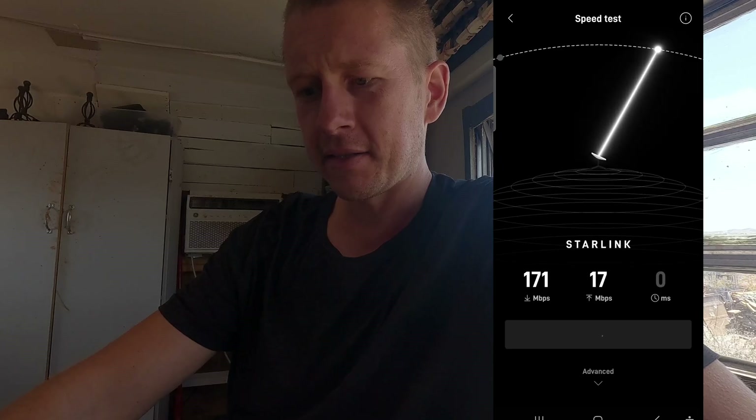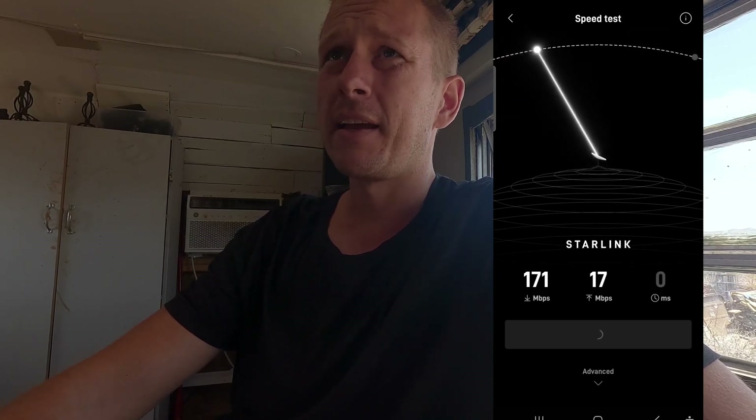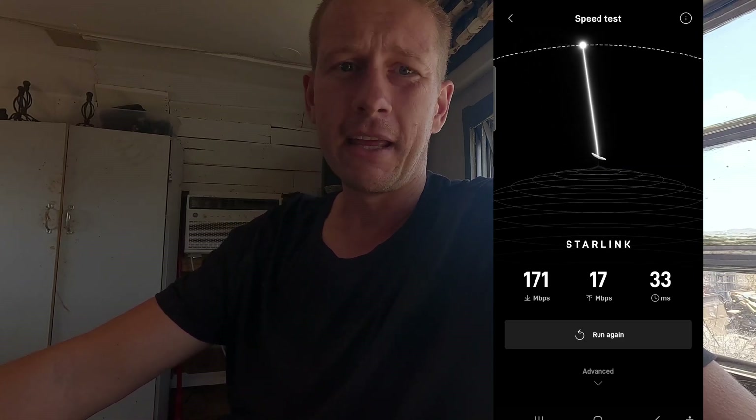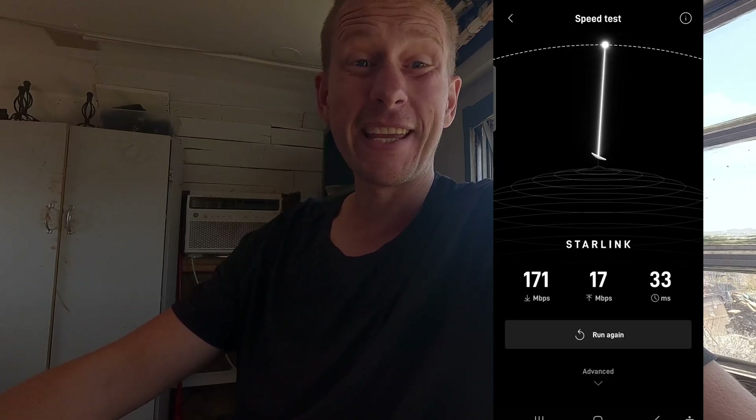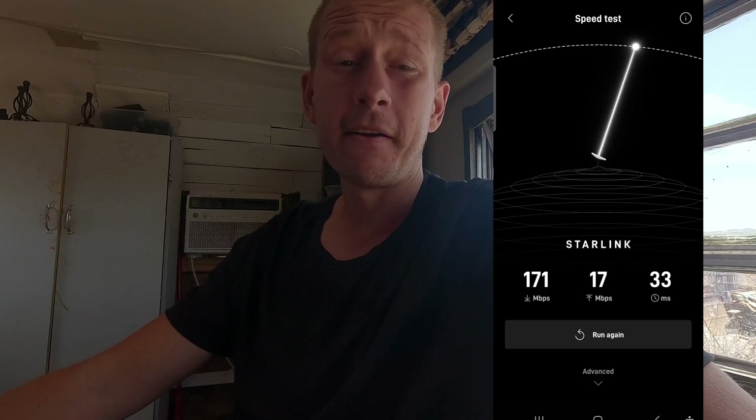It looks like we are getting slower speeds — we're at 171 versus the low 200s — but out here I'm not uploading videos, I'm really just connecting to the Alexa speaker, checking the Wi-Fi, all of that. So 171 is pretty good. If we can get anything close to that with the bridge system we're going to set up, I would be very, very pleased.